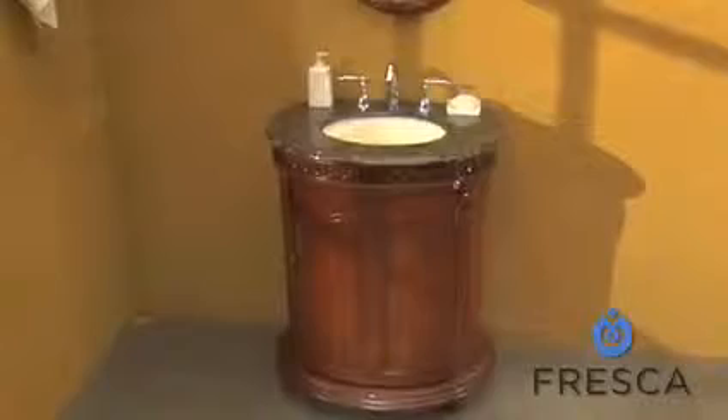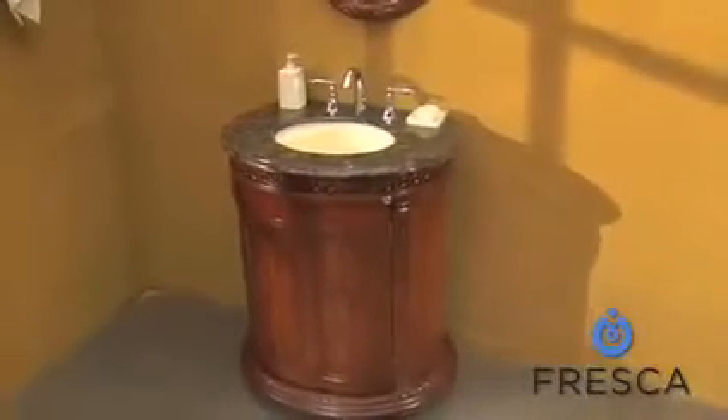Add a touch of history to your bathroom with the Fresca Carter Antique Single Sink Bathroom Vanity.